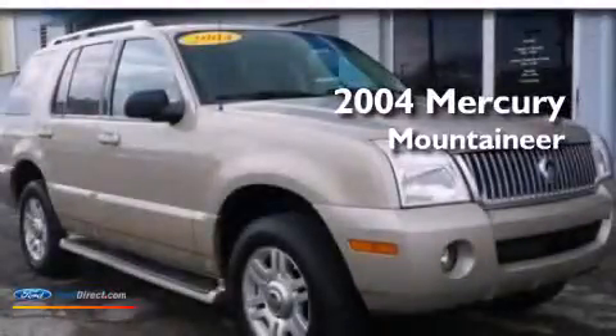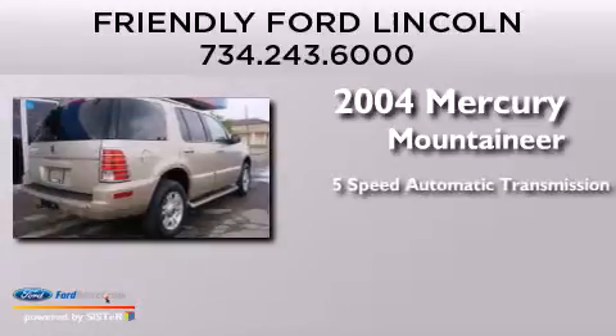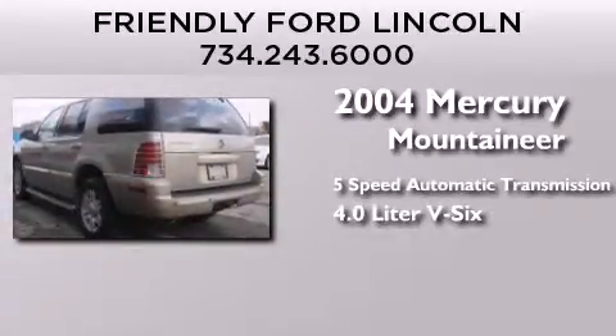This is a 2004 Mercury Mountaineer. This SUV has a five-speed automatic transmission and a 4.0-liter V6.